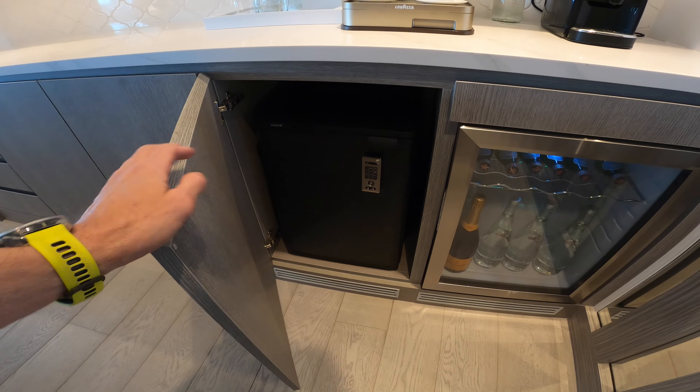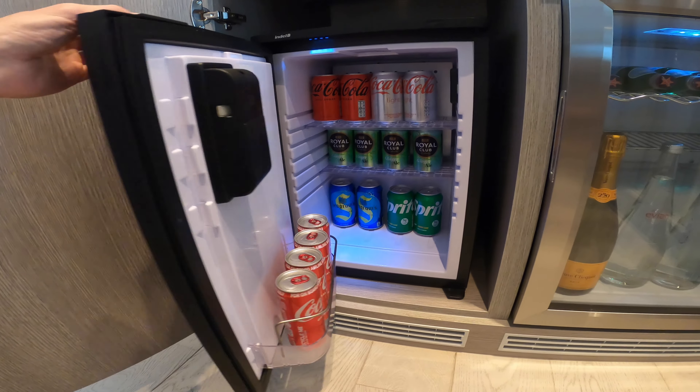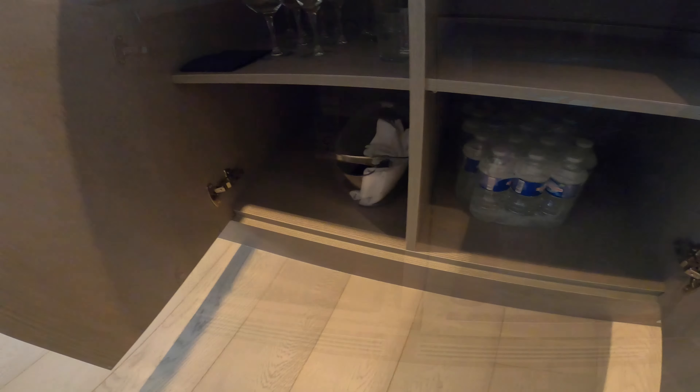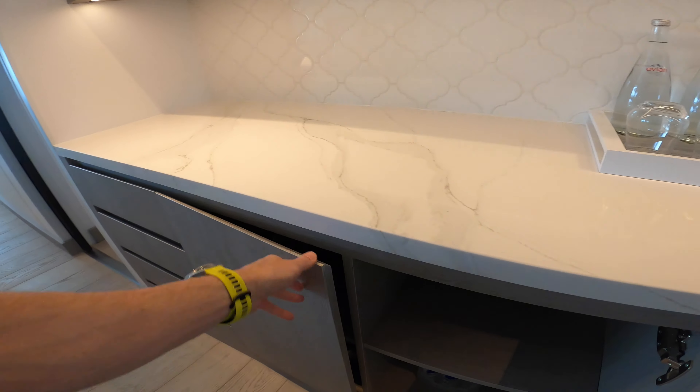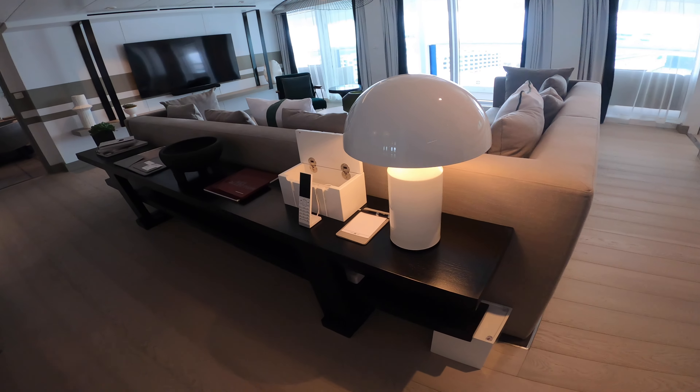We'll have a safe in here for all your valuables, and a mini bar with complimentary sodas throughout the cruise, some more bottled waters, and we'll get the champagne ready.